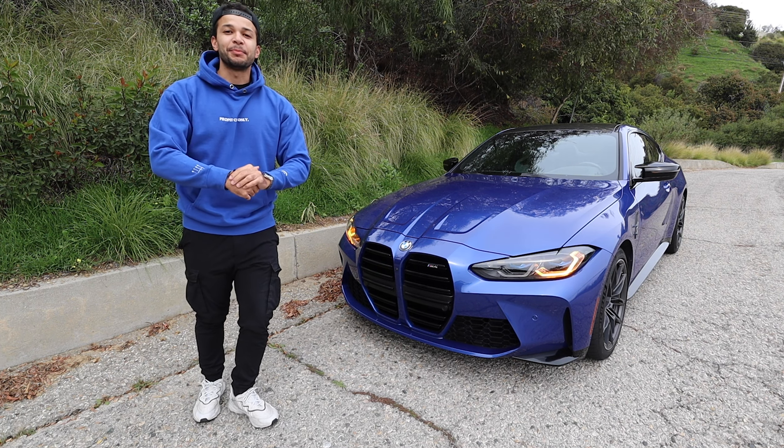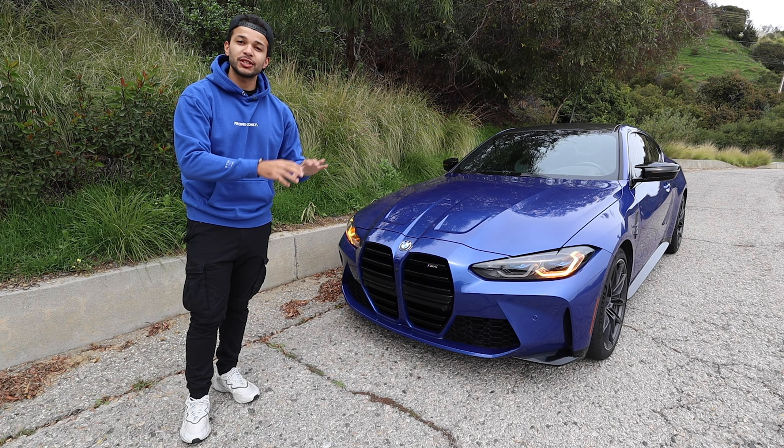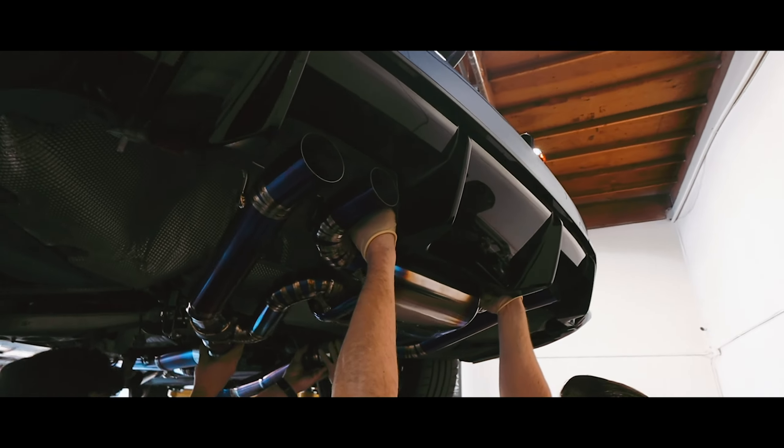Hey, what's going on YouTube? Welcome back to Beamer Frame. You guys join me here with my BMW M4 G82 — we just installed a $4,000 titanium exhaust system on this car. Now it sounds absolutely amazing.